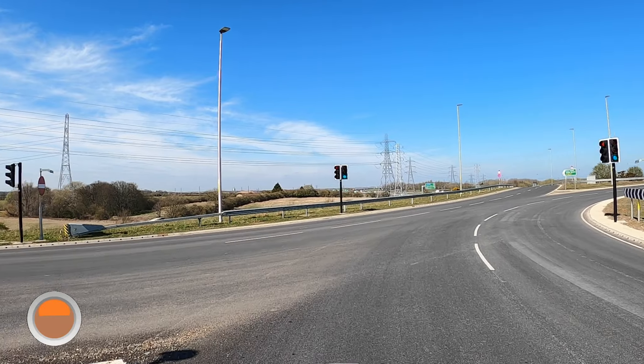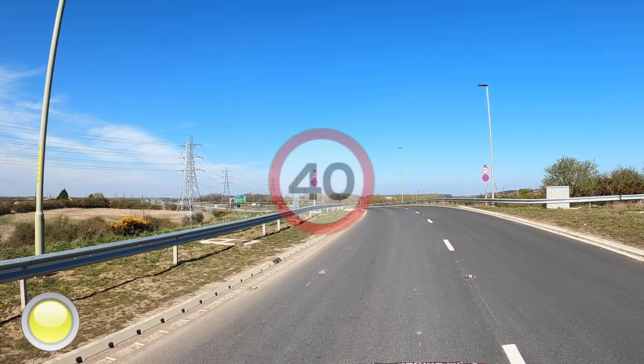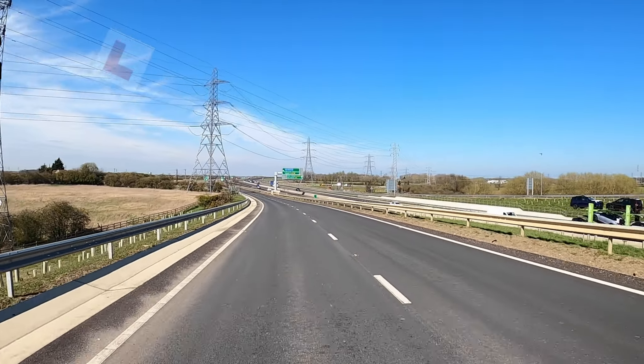Let's make progress. Moving into the left-hand lane — remember it's a 40 mile an hour speed limit all the way up to Teslow's roundabout. And make progress.